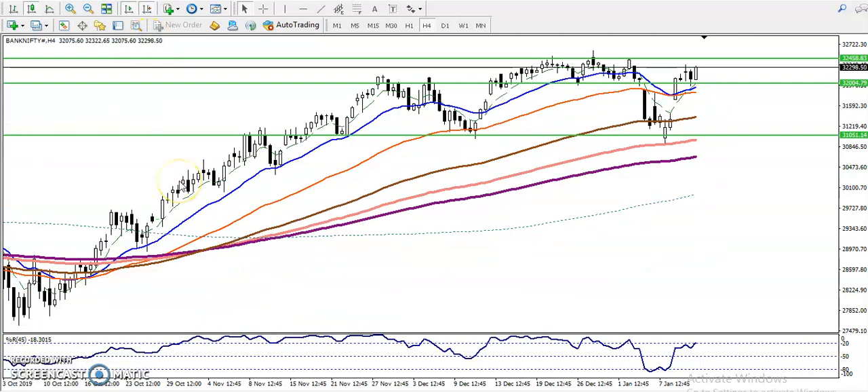This is Bank Nifty on the H4 chart. You can see Bank Nifty is running, and we have seen another supporting area around 32,450. There is a very important line here. If you have any buy position, we will close the buy position somewhere around 32,450, and if price breaks this level, we will continue buying above that resistance line. We are looking for a breakout.